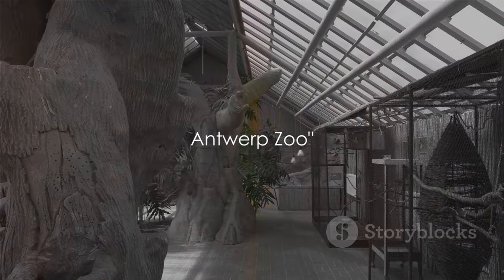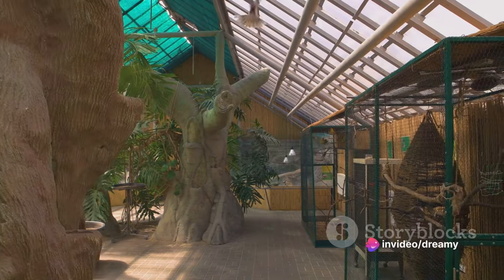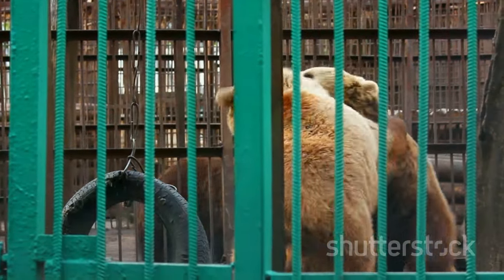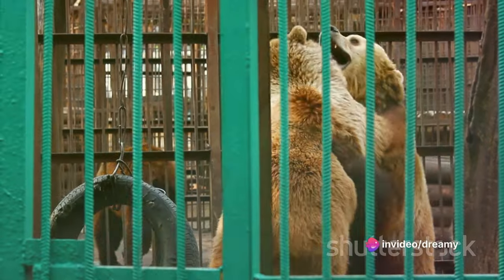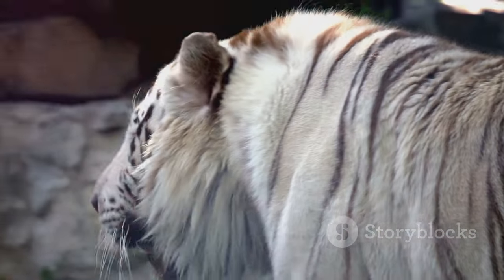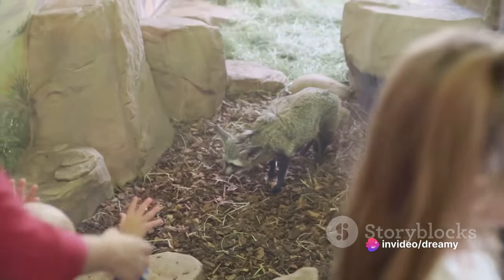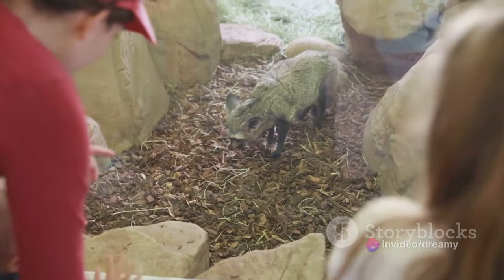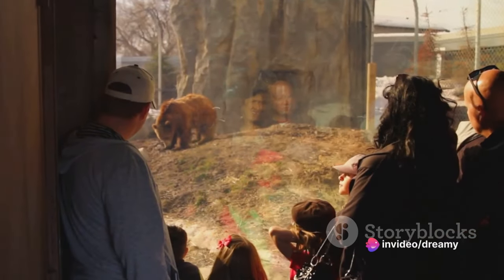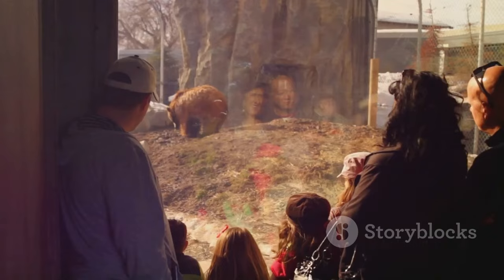In third place, we have Antwerp Zoo — one of the oldest and most diverse zoos in the world. Nestled in the beating heart of the city, it's a place where the wild meets the urban in the most harmonious of ways. Imagine strolling through lush greenery, the air filled with the exotic calls of over 7,000 animals from over 900 species — from the majestic lions of the African plains to the playful penguins of the Antarctic. But Antwerp Zoo isn't just a place to meet animals; it's also a place of conservation, research, and education. Whether you're a budding biologist or simply an animal enthusiast, Antwerp Zoo is your safari in the heart of the city.